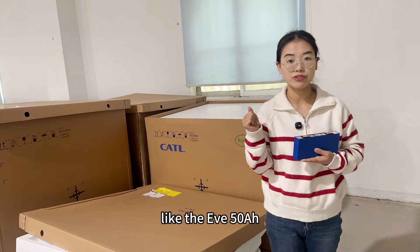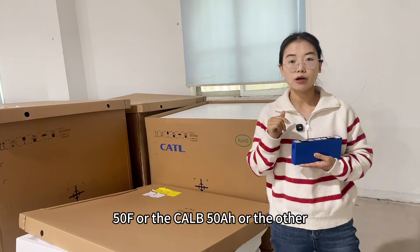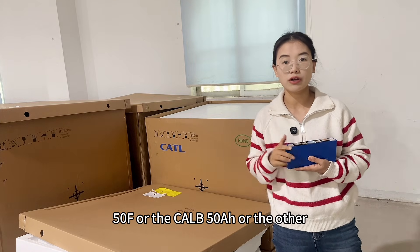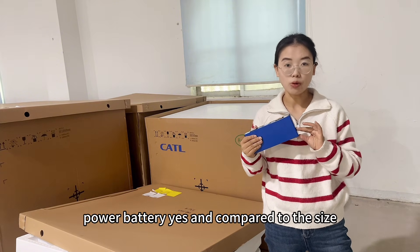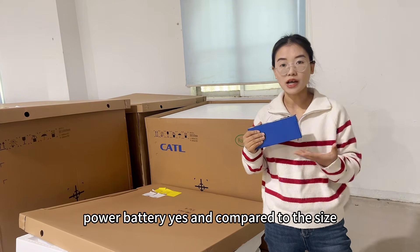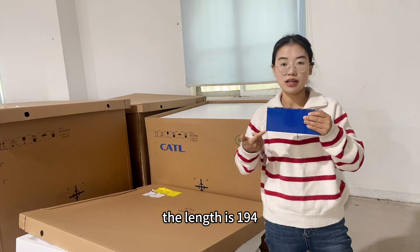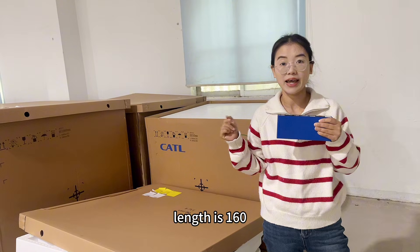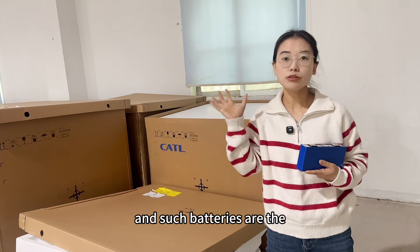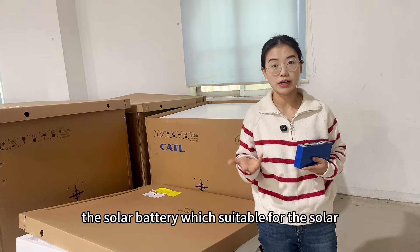If you compare to the previous cells in the market, like the EVE 50 amp hour 50F, the CLB 50 amp hour, or the IEPT 50 amp hour, this battery is a power battery. Compared to the size, this one is a little bit longer — the length is 194 mm versus 160 mm for the previous cells. Those earlier batteries are solar batteries, suitable for solar energy storage.